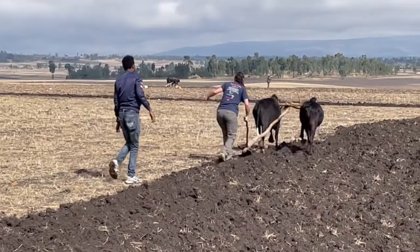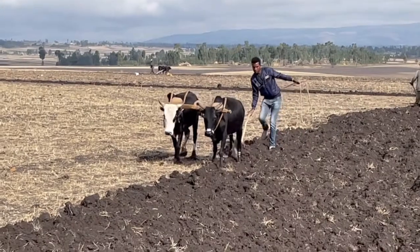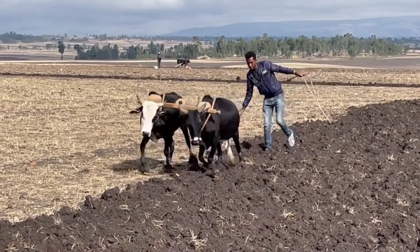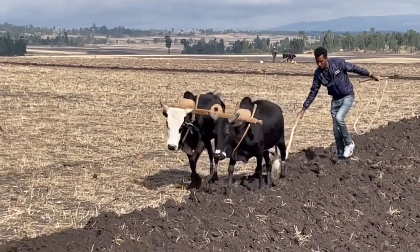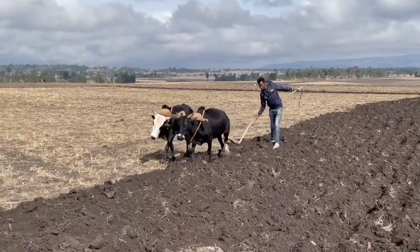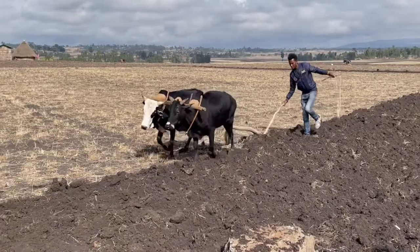A little bit out of control, but here's Mengistu, our social worker at Hope Ethiopia, putting his hands to using the oxen plow. Obviously he's had some experience in the past, and both myself and Dr. Erin have tried this out too. Not quite as easy as Mengistu makes it look, but he's doing a great job.